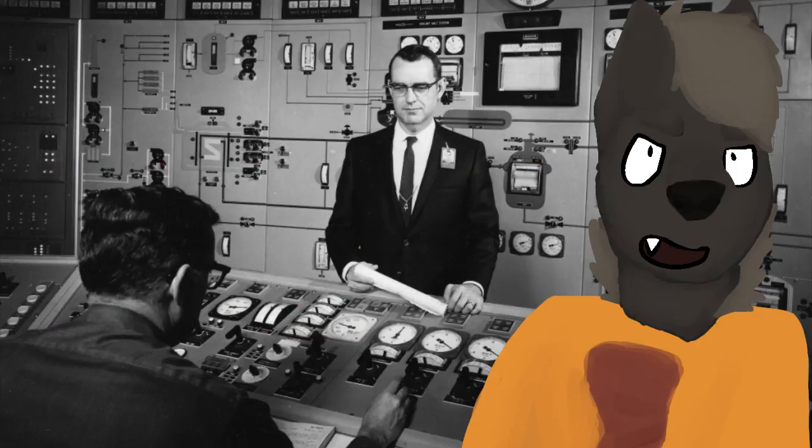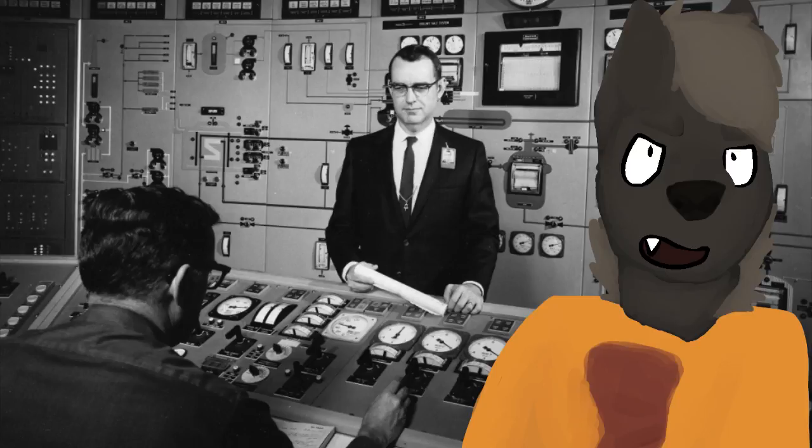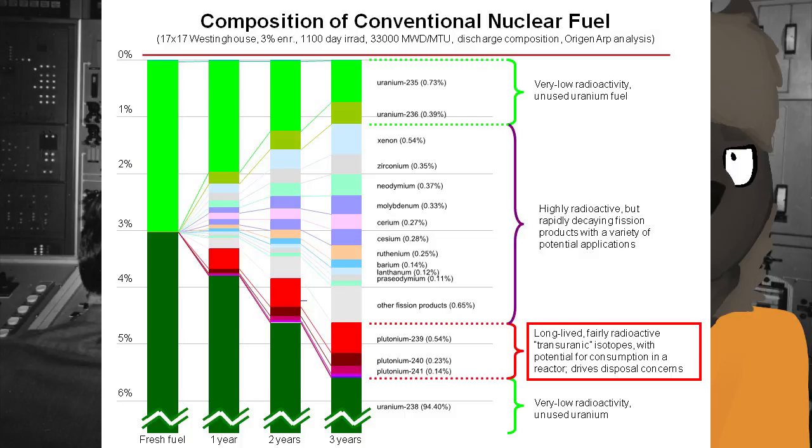Let's talk about these in order. First, the physical barriers to nuclear proliferation from nuclear power plants — at least the ones we have today. The physical barriers are all of the other stuff in a nuclear power plant other than uranium-235 and plutonium-239. This includes uranium-238, which is 94–95% of all of a nuclear fuel rod, and all the fission products.